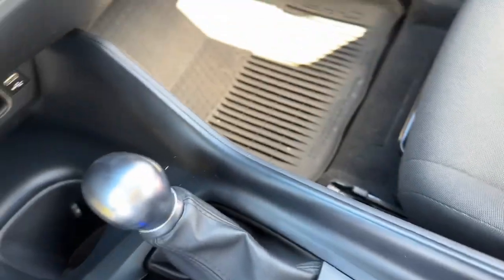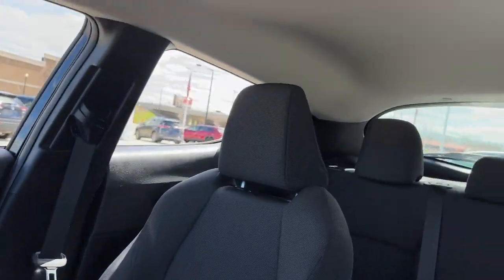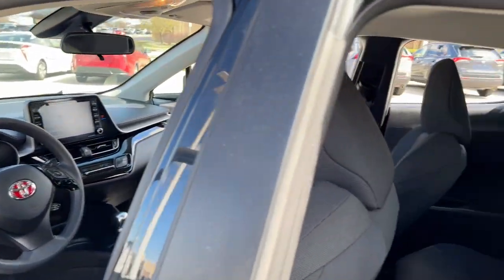Our professional staff is here to help you have the best possible experience. We'd love to take you out for a fun and easy test drive.